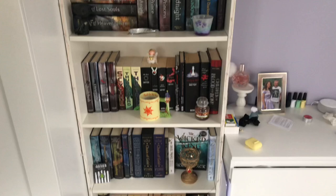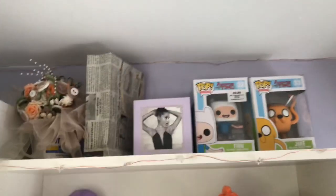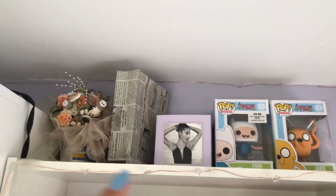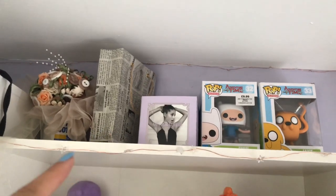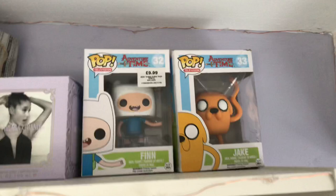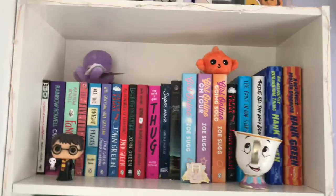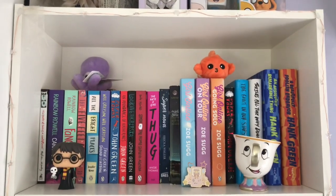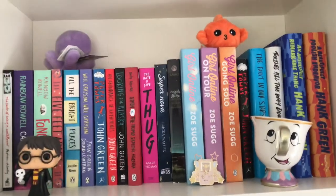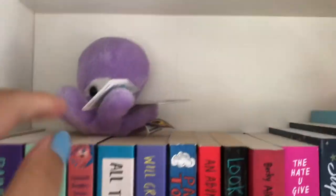This is just an overview of the first bookshelf I'm going to be going through — it just looks like this. On top of my bookshelf I have a button bouquet from my dad's wedding, a bag with a leather-bound notebook in it, the box for my Ariana Grande perfume, and two Funko Pops both from Adventure Time — Finn and Jake. This first shelf is like my YA contemporary kind of shelf.